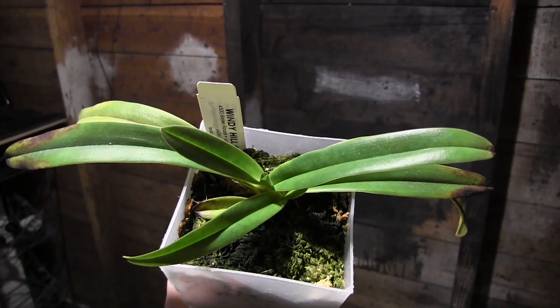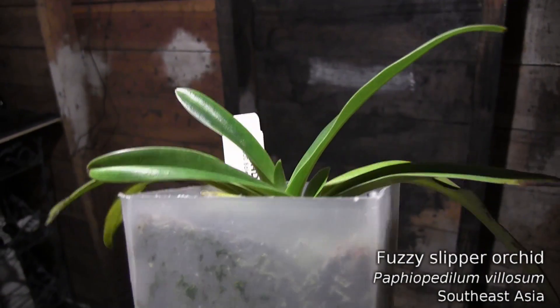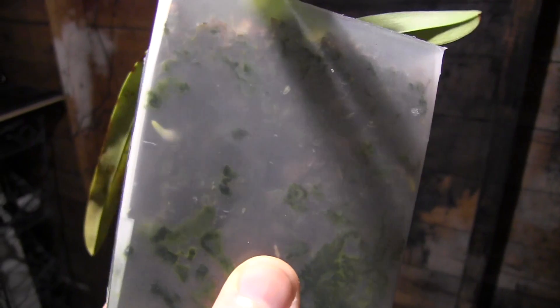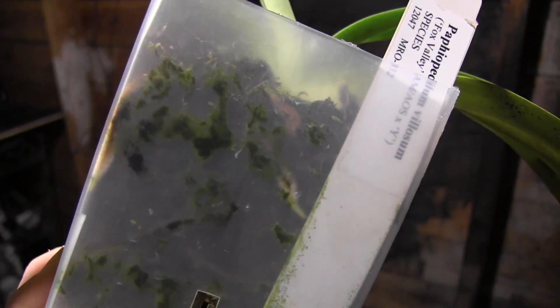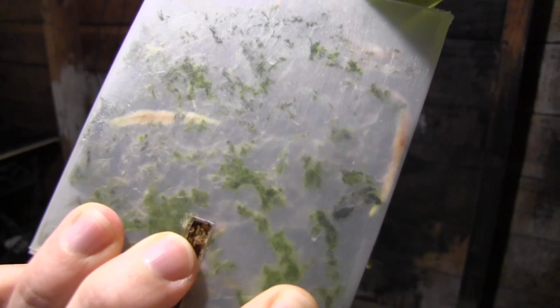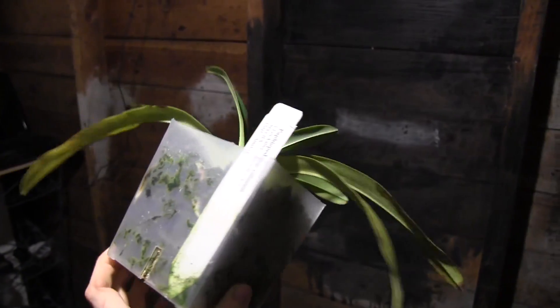Here's another seedling that I almost killed - this is Paf villosum. It actually grows in trees in the wild, and it's got a beautiful yellowish orange flower. I almost killed it with fertilizer last year, but as you can see it's growing quite a few new roots, and it has finally picked back up after a six month break. Looking forward to that recovering and hopefully blooming off of this new growth.